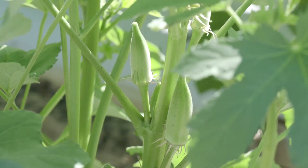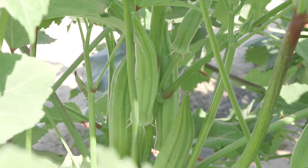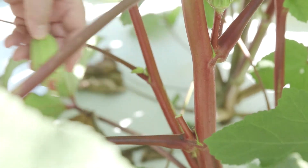When your okra begins to produce, watch it every day as the pods grow very quickly. I always harvest them while they're tender and about 3 inches long.